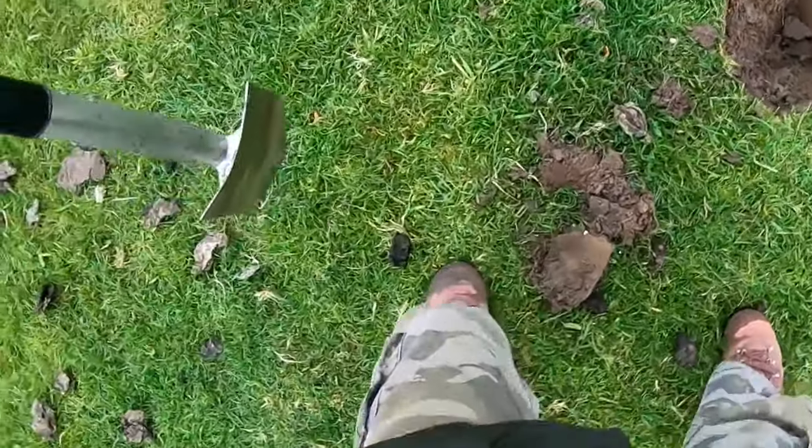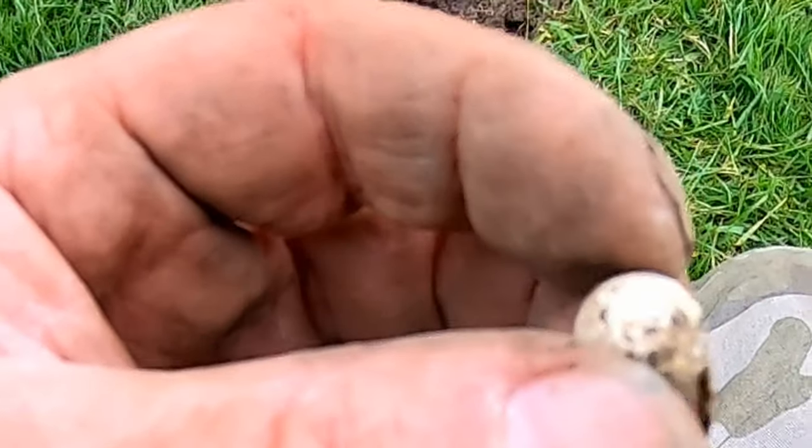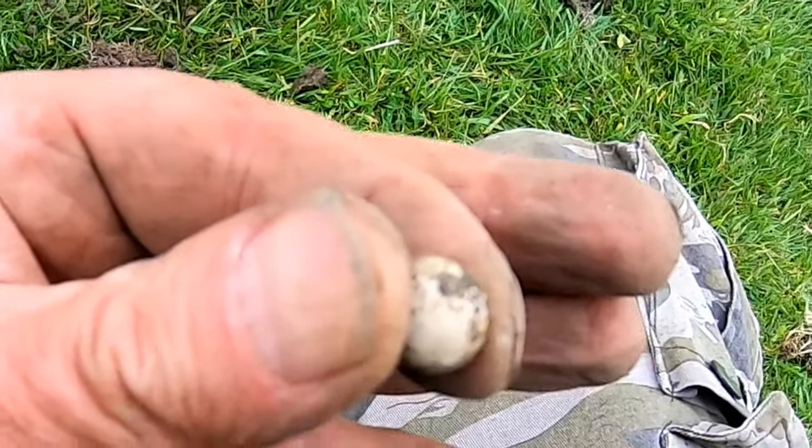Oh, we've got it out, which is nice. And it's a musket shot - 16th, 17th century musket shot. That's what that is. So they've been shooting at least.